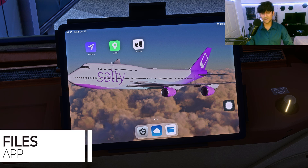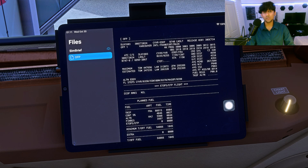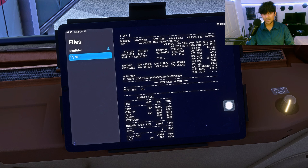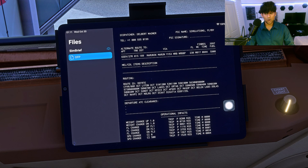The final app is the Files app, modeled after the iPad's files interface. As soon as you load a SimBrief flight plan, it automatically places that plan here as a PDF, so you can view your entire operational flight plan directly on the EFB.